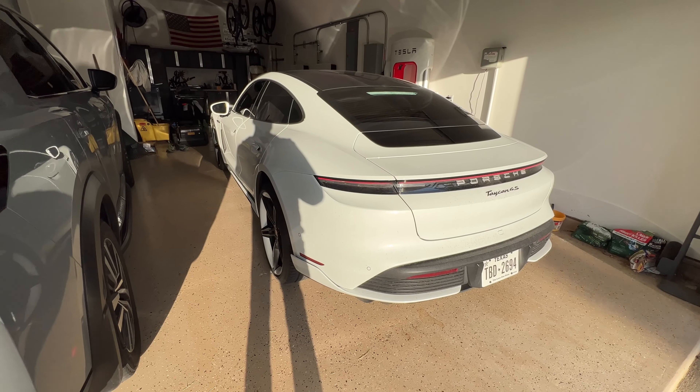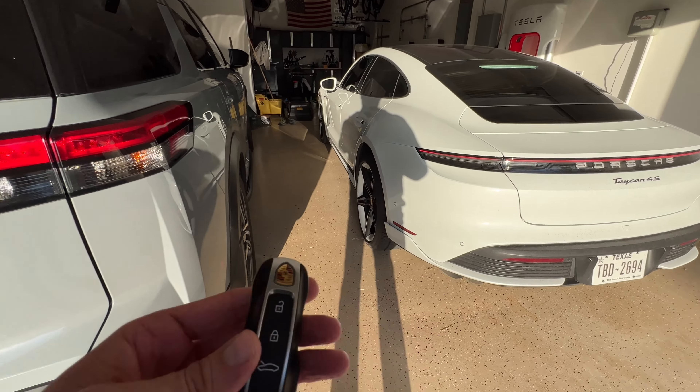I didn't forget about the cold start — I have to show you guys this car. The exhaust is fire, I'll show you in just a bit. All right, let's do the cold start — you've got to press twice here.